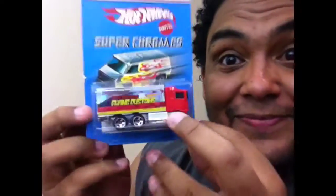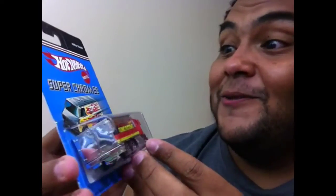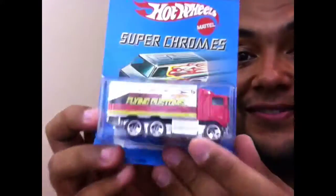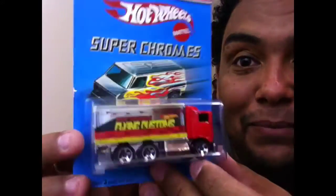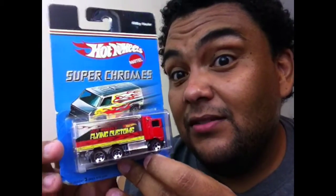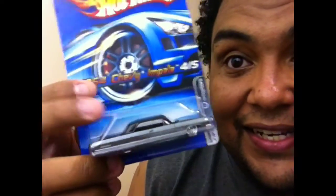Super chrome Highway — holler, just bling blinging it! I would trade this for a Morris Mini in chrome, so if you have it let me know and we can do some trading. Fifty cents a piece, y'all.